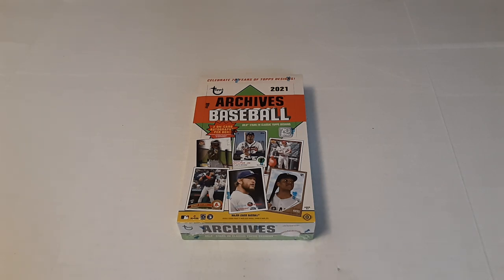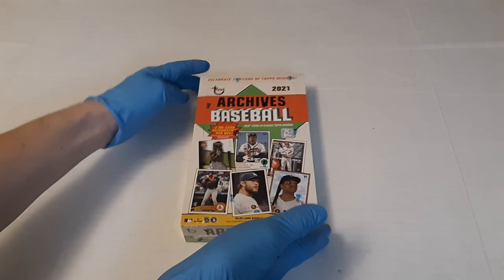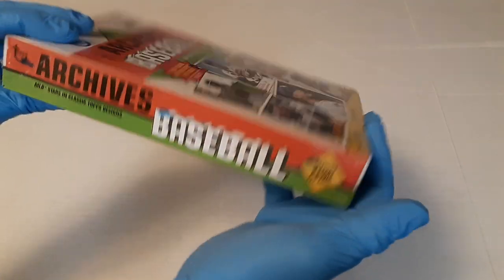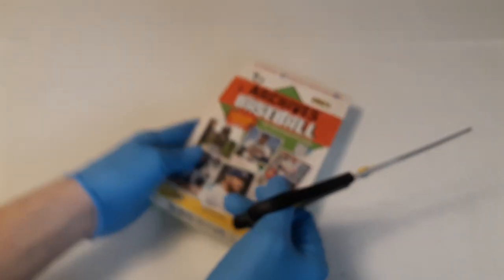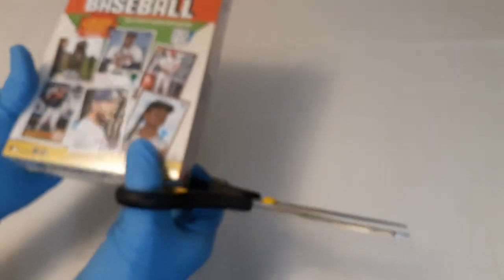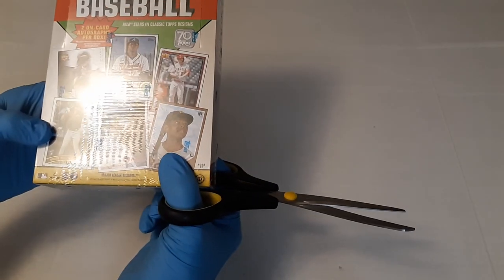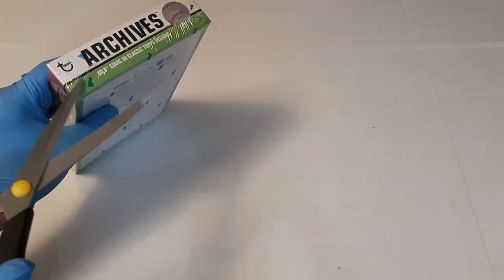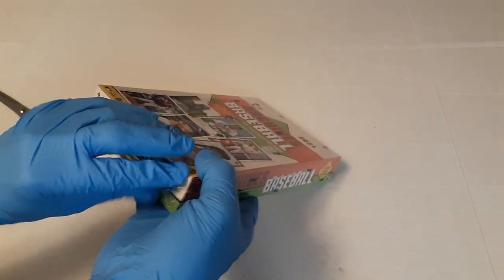Hello everyone, welcome to another video. Today we have a new release: 2021 Topps Archives Baseball. You get two on-card autographs per box on average. There are 24 packs, eight cards per pack. We're going to get this open and get started. It's mostly '62, '73, and some other designs, with '91 in there. This is a very new release and we shall see what we get.